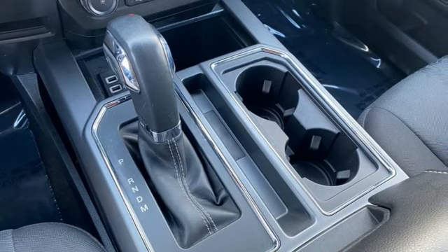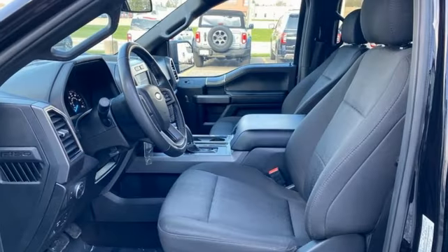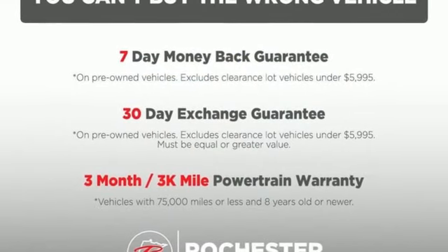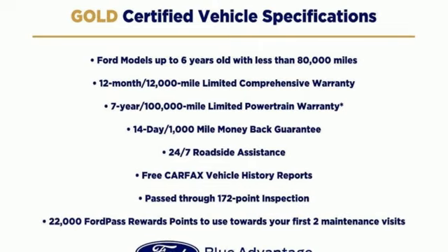Automatic transmission, four-wheel drive, engine auto stop-start feature, active grille shutters, streaming audio, Wi-Fi hotspot, manual tilting steering column, aluminum wheels, electronic shift on the fly, and V6 engine.